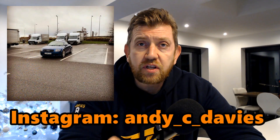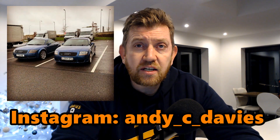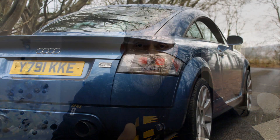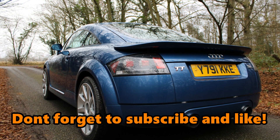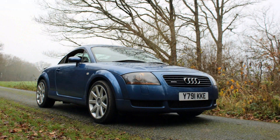I met Matt at Cobham Services just a few weeks ago when I parked my 3.2 V6 on its own for an Instagram picture. I returned to my car a few minutes later to find a second denim blue TT had been positioned right next to it. Matt and I had a quick chat as I noticed his car had a few visual modifications and I suspected a few more under the bonnet. I've invited Matt along today to share his car on the channel.